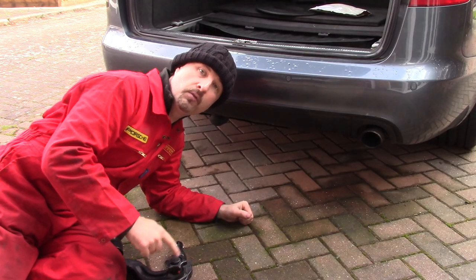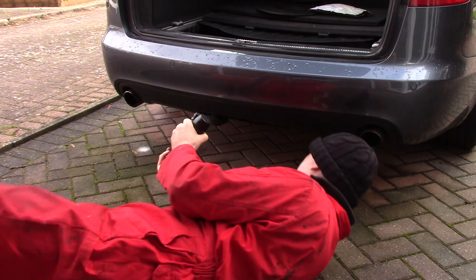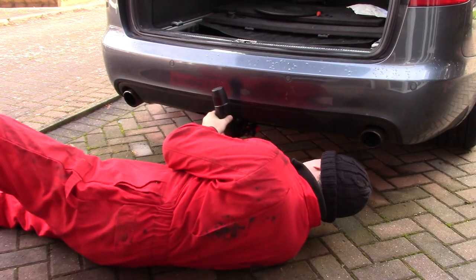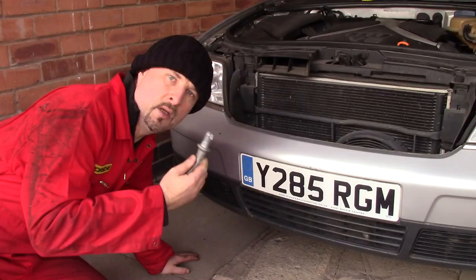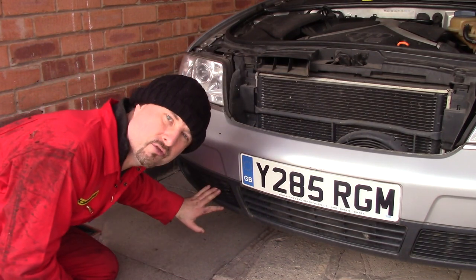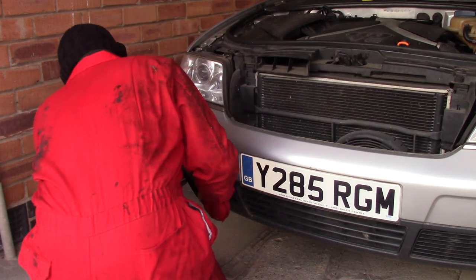I'll just fit the removable tow hook. The tow hook on an Audi A6 C5 goes just behind this grille — you have to reach in, pop it out and then screw the hook in.